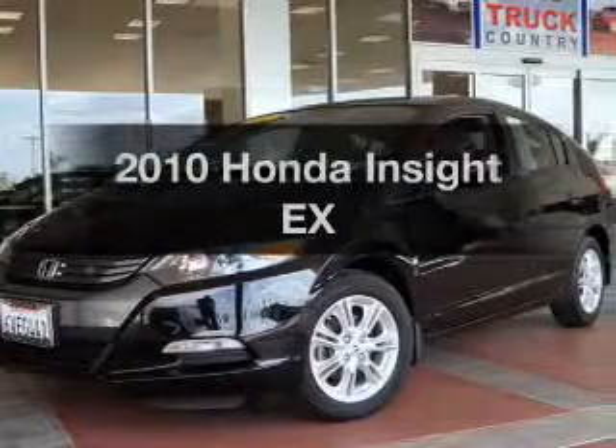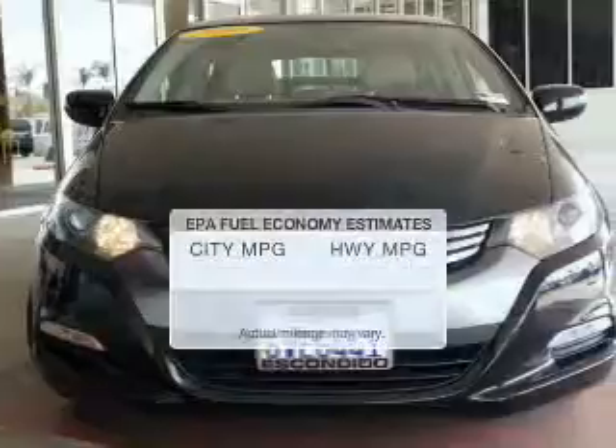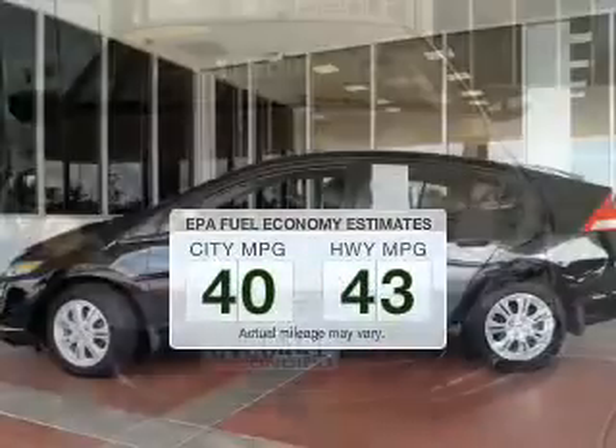Check out this 2010 Honda Insight. This is the set of wheels you've been looking for. In the city or on the highway, you'll spend less time at the pump with this fuel-efficient vehicle.